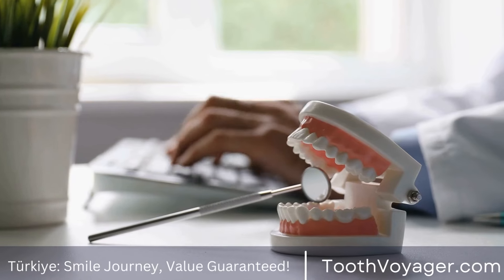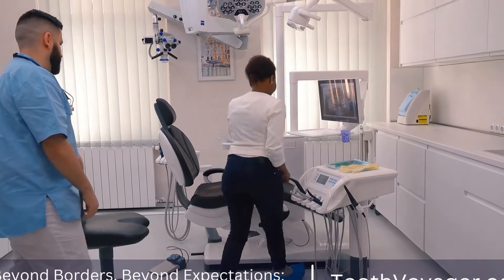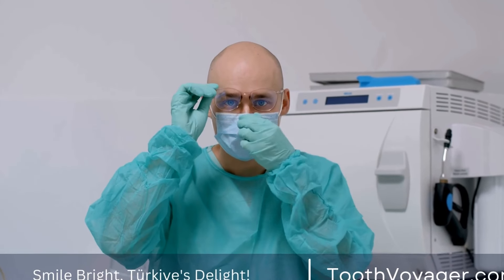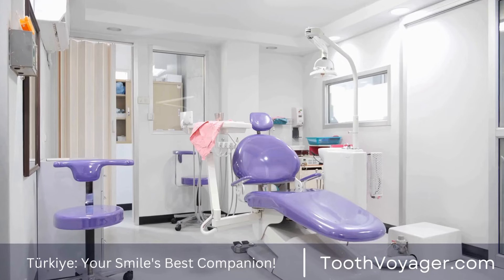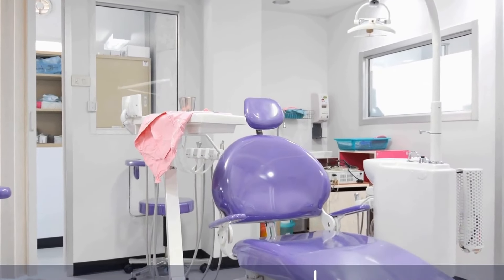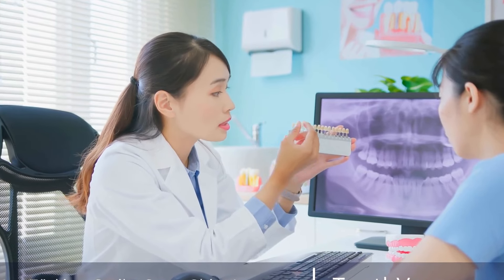The steps of root canal treatment: The first step is to numb the area around the tooth with local anesthesia to ensure the patient is comfortable throughout the procedure. Once the area is numb, the dentist will create a small opening in the tooth to access the infected or inflamed pulp. Next, the dentist will remove the infected pulp, clean the root canal system, and shape the space for filling. This process may involve the use of special instruments to ensure that all bacteria and debris are removed from the root canal.